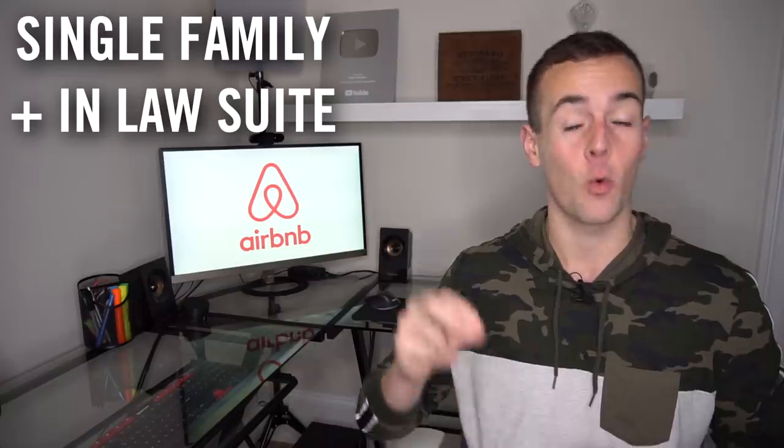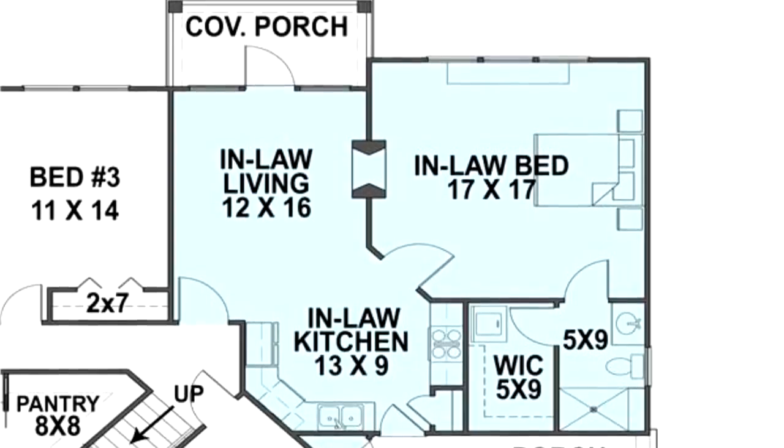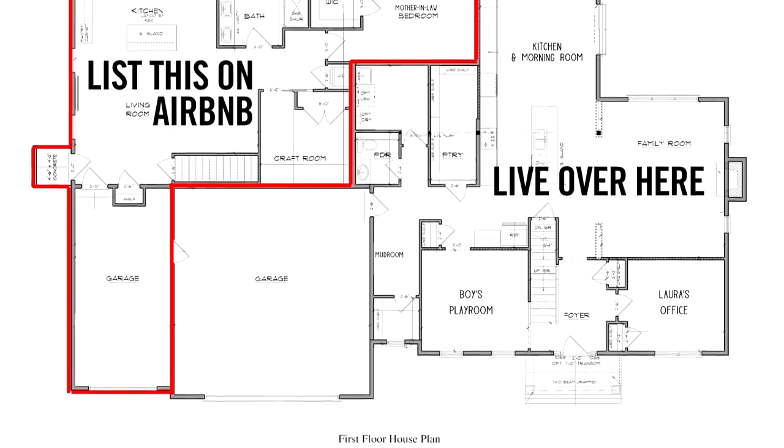The strategy I'm going to show you is a bit different — instead of buying a multifamily property, you're buying a house with an in-law suite or in-law apartment. These are properties designed for someone taking care of an older adult, like a grandparent, where you live on one side and they have a smaller suite. The beauty of this type of property is that it makes an ideal Airbnb listing — you have your own separate living quarters, plus a side suite you can list on Airbnb to offset or entirely cover your monthly mortgage.